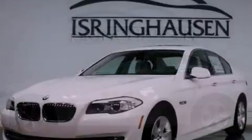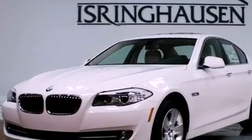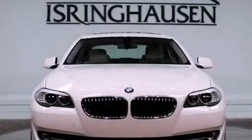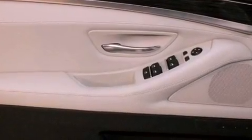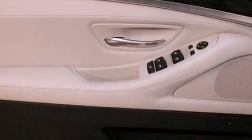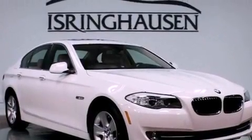A heated steering wheel, cornering lights, comfort access, a smartphone adapter, Dakota leather upholstery, aluminum wheels, adaptive brake lights, hill descent control, commercial-free satellite radio, and the heated seats can warm you up in seconds, keeping you and your passengers comfortable the whole trip.